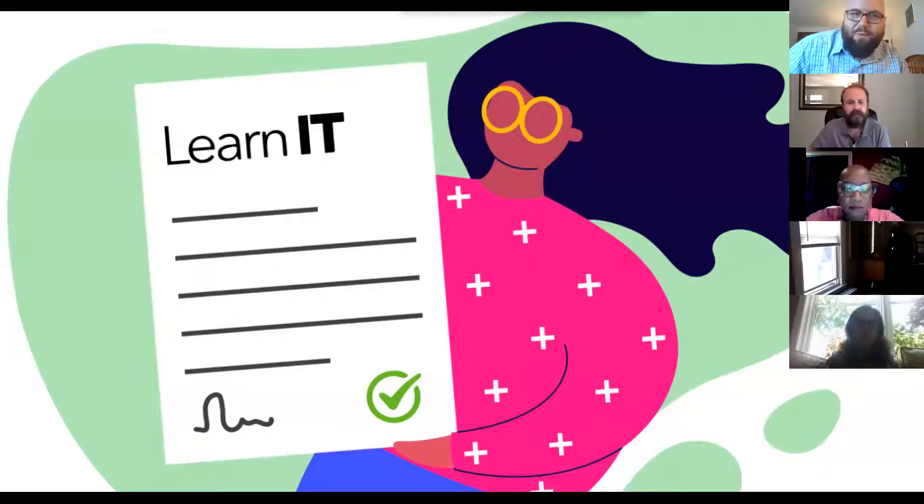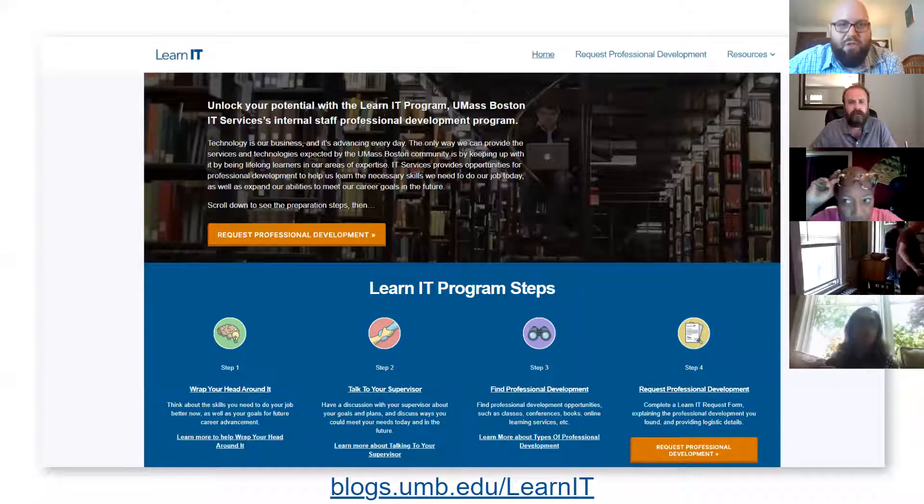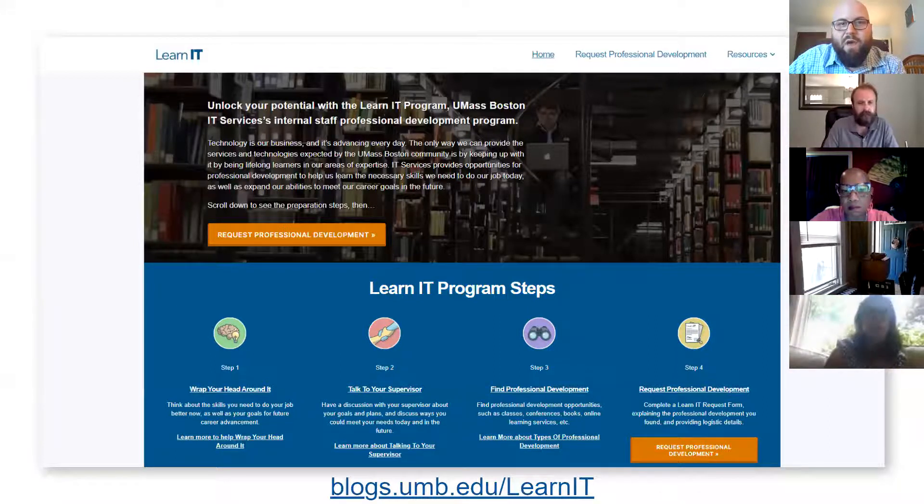A couple people asked me to record this one. What we've come up with is a four-step process to help you plan out your professional development in a way that's useful to you and useful to your clients. All of these steps are written out on the LearnIT website. We're going to cover a lot of what's on the website, so by coming today you're getting most of what's written there, though there is some more detail there to review afterward.